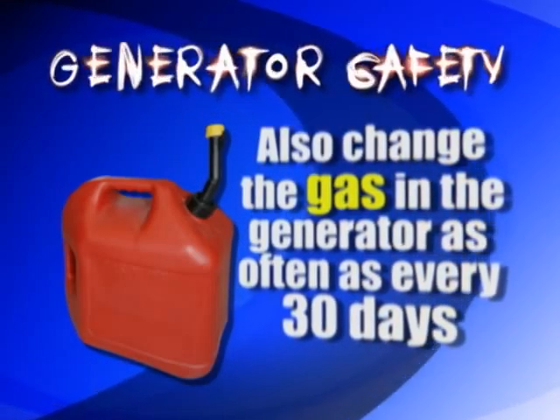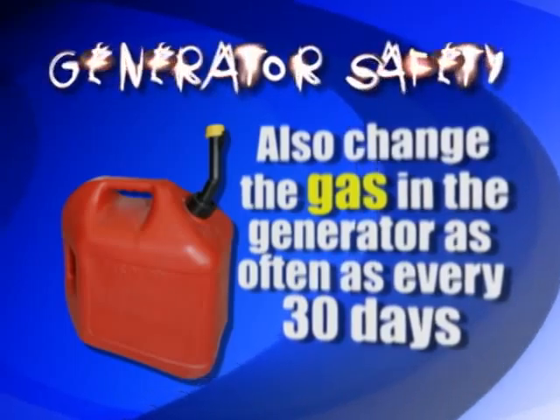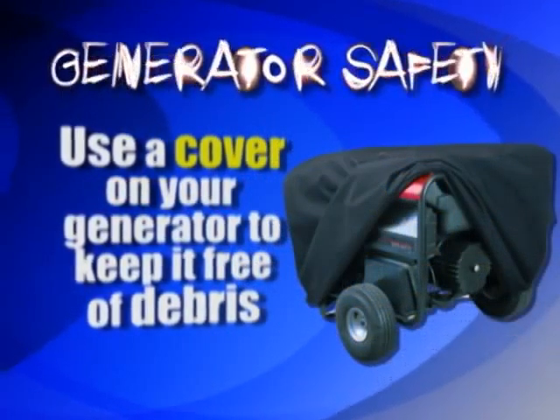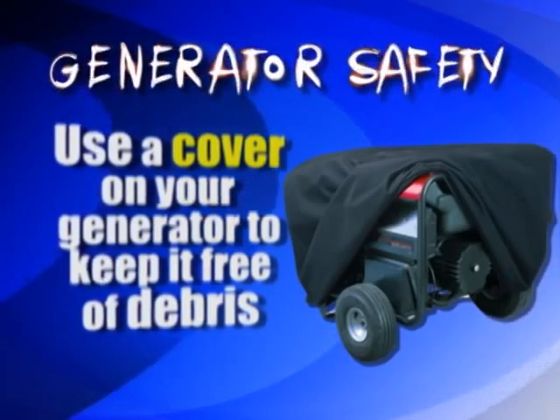You can either put in a fuel stabilizer, or just drain the tank and put in a fresh tank of gas. You should also use a storage cover to keep the generator free from dirt, debris, and water.